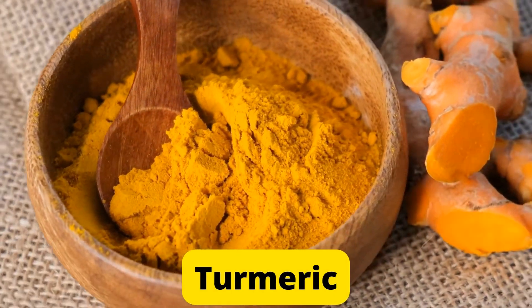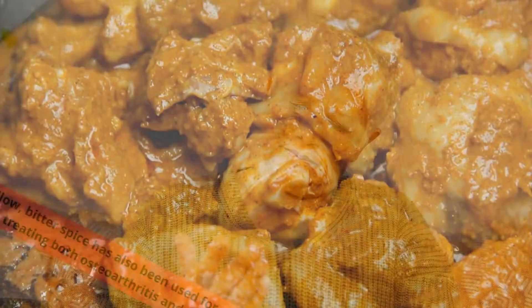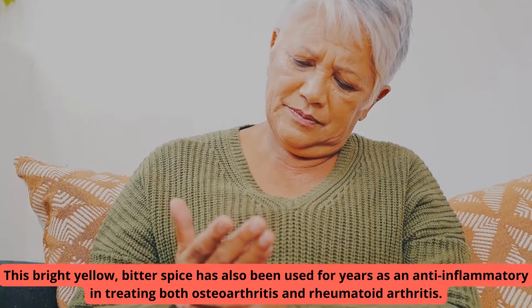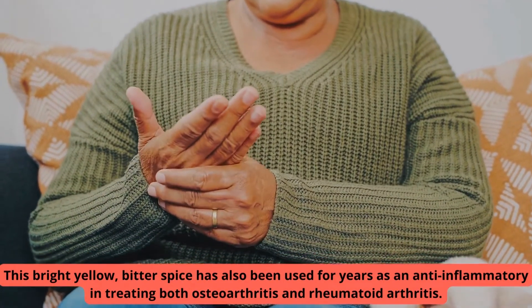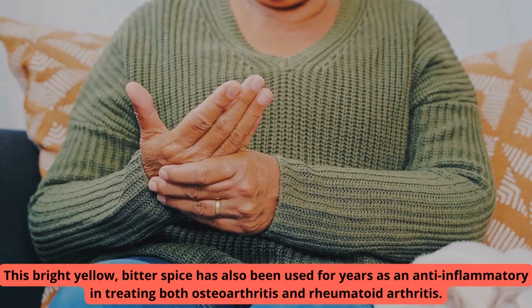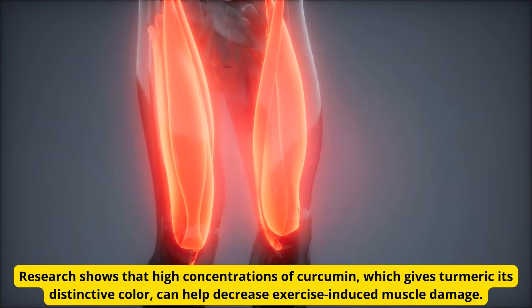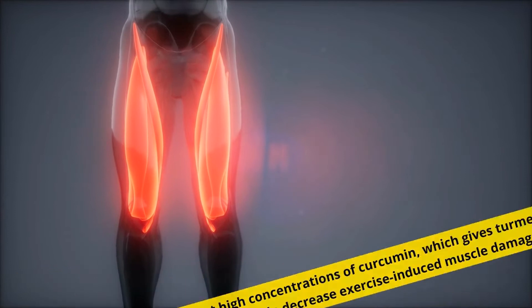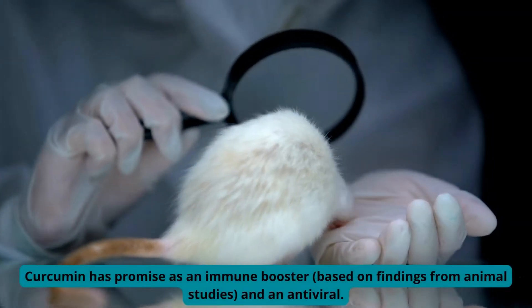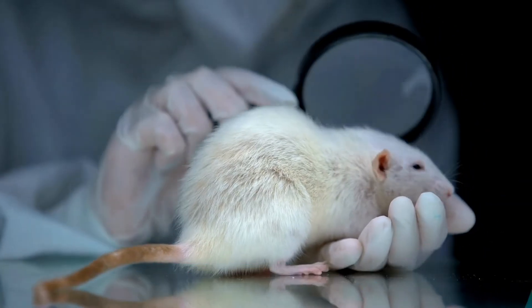Number 5: Turmeric. You may know turmeric as a key ingredient in many curries. This bright yellow, bitter spice has also been used for years as an anti-inflammatory in treating both osteoarthritis and rheumatoid arthritis. Research shows that high concentrations of curcumin, which gives turmeric its distinctive color, can help decrease exercise-induced muscle damage. Curcumin has promise as an immune booster, based on findings from animal studies, and as an antiviral.